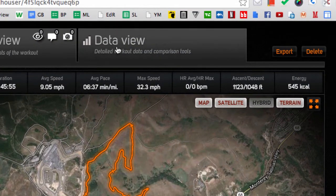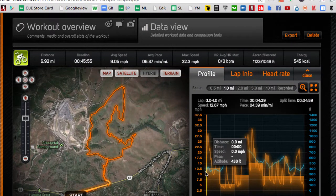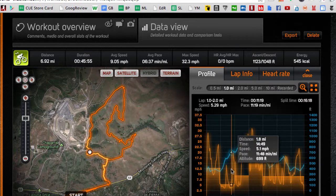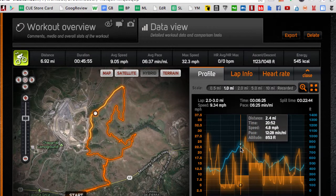But where it gets really interesting is the data view. If you click on data view, you keep the map on your left, but this time you get a chart on the right. The orange line shows speed — this is where I was going really fast, down my road, then I started climbing up and went down again. The blue line is the altitude. It shows you where on the map all of these things are happening. Here I'm climbing up to the summit of my ride, which is at 853 feet.